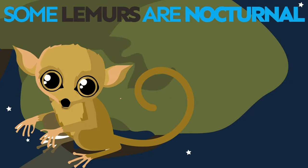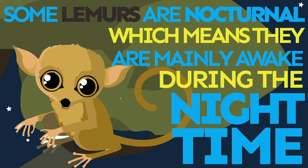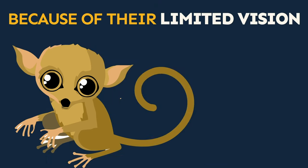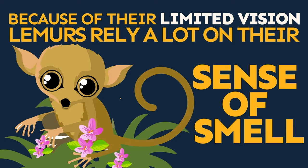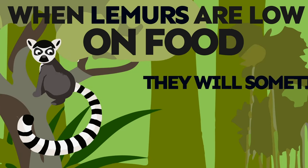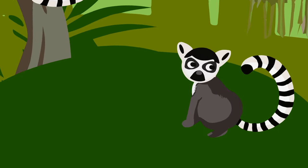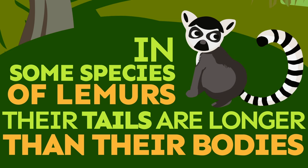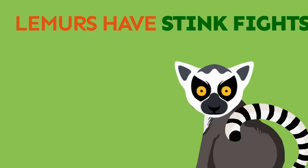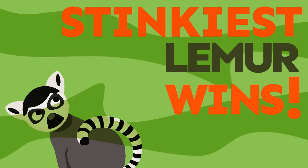Some lemurs are nocturnal, which means they're mainly awake during the night. Because of their limited vision, lemurs rely a lot on their sense of smell. When lemurs are low on food, they will sometimes slow down their metabolism. In some species of lemurs, their tails are longer than their bodies. Lemurs have stink fights to control their territory — the stinkiest lemur wins!